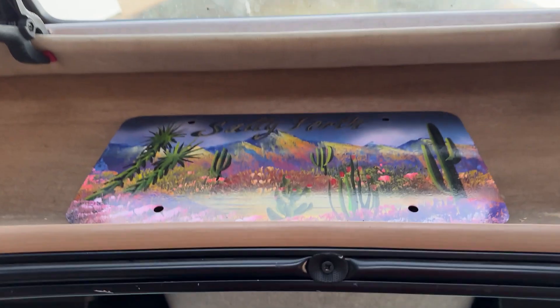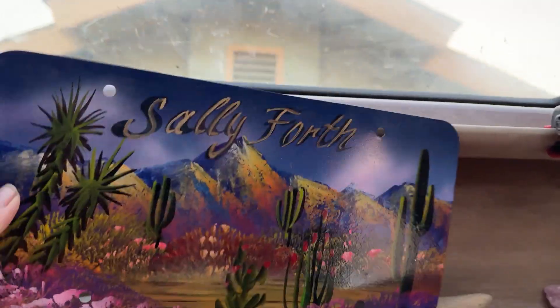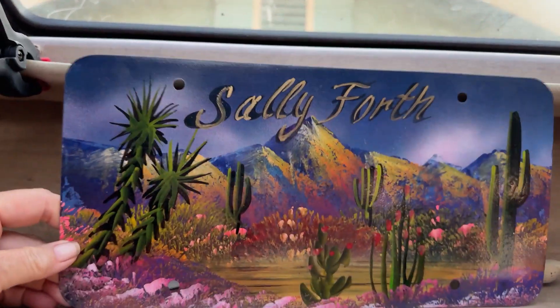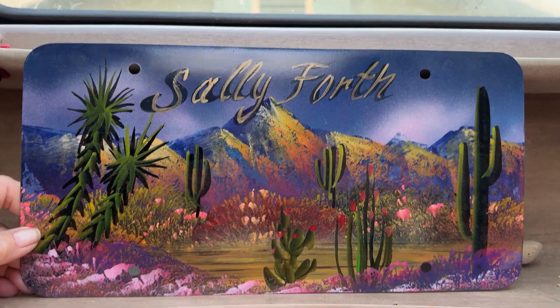I don't remember if I've shown this off or not, but I had this made when I was in Mexico in January. I really like the design.